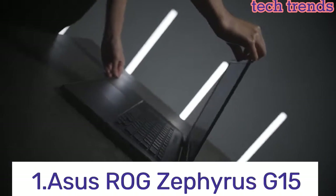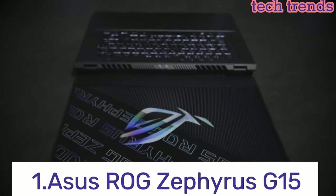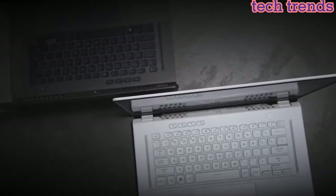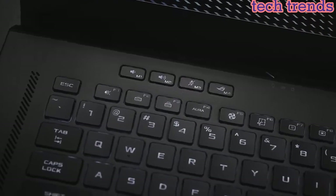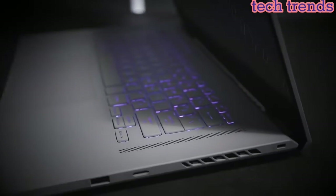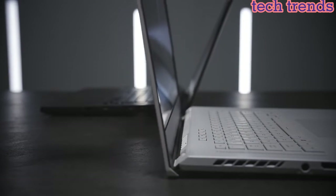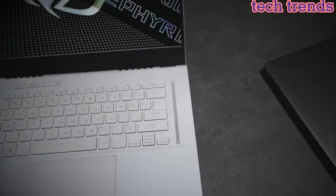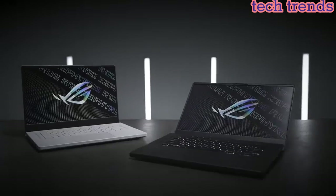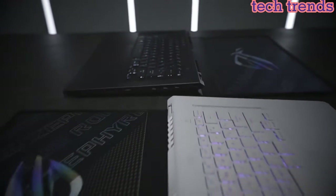Number 1: Asus ROG Zephyrus G15. NVIDIA GeForce RTX 3080 8GB GDDR6 with ROG Boost up to 1345MHz at 80W, 100W with Dynamic Boost 2.0. AMD Ryzen 9 5900HS processor, 16MB cache, up to 4.5GHz.